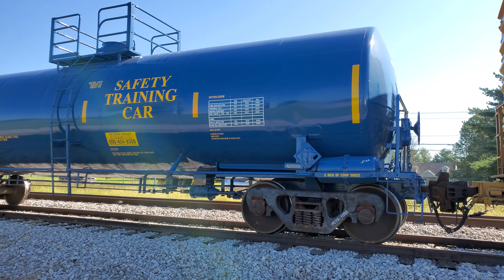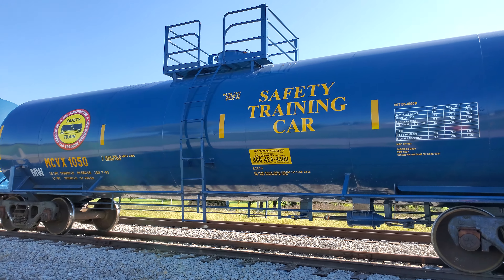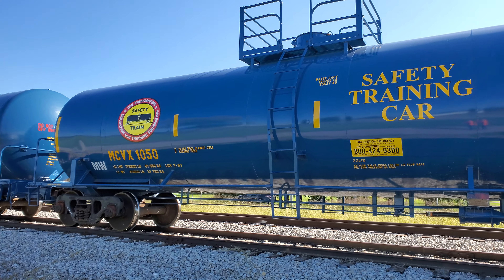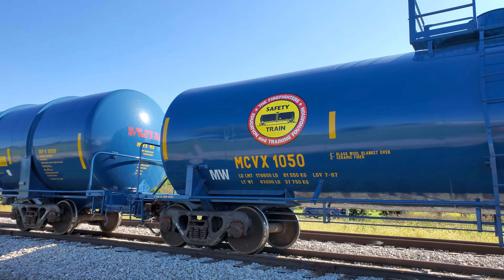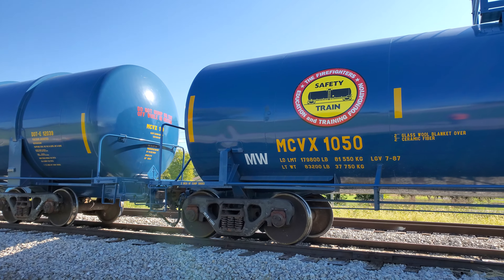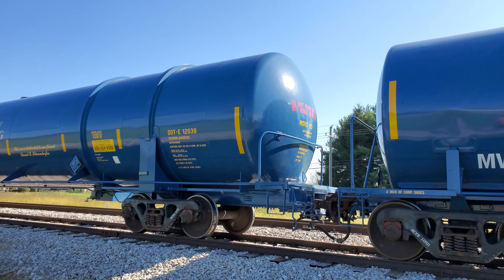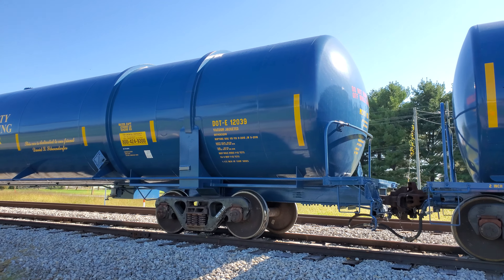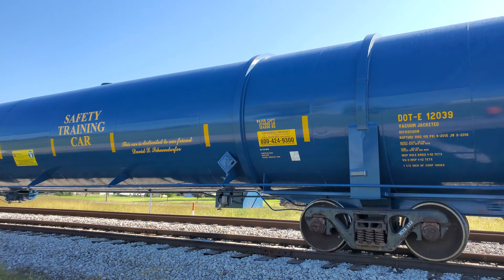So another safety training car — this is one of the tanker cars. Like I said, this is in case there's a train accident. Your local first responders can respond to the incident and have the training that is important to respond to a train derailment, hazardous chemical fire, hazardous spill, or chemical spills — because we all know these trains carry a lot of dangerous goods sometimes.